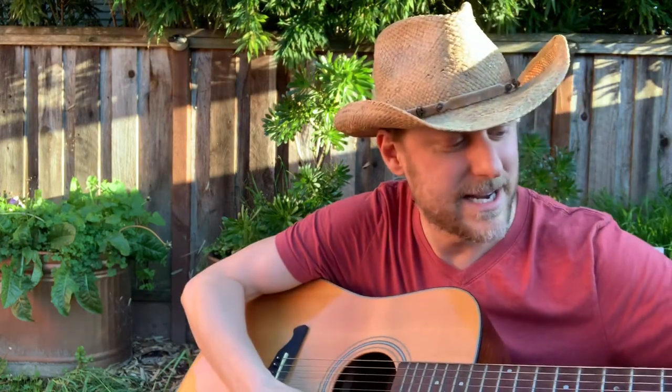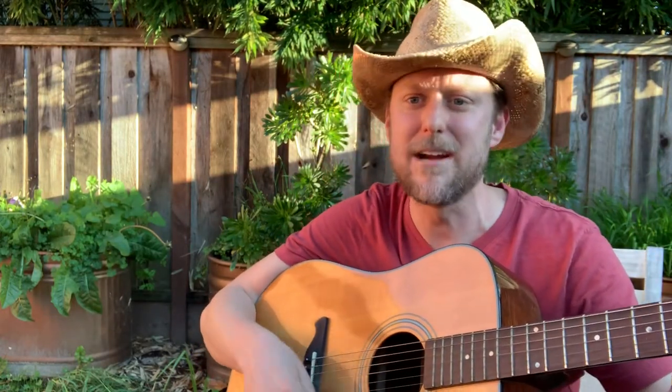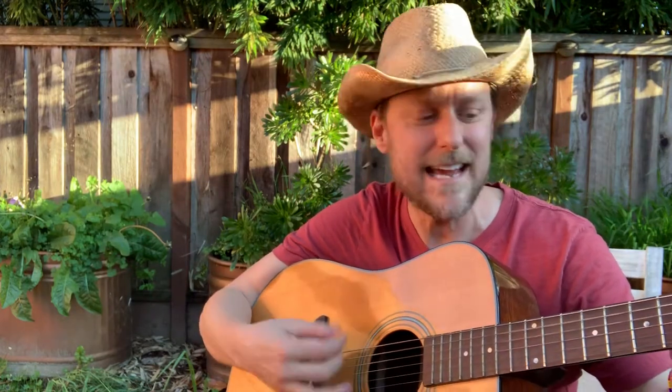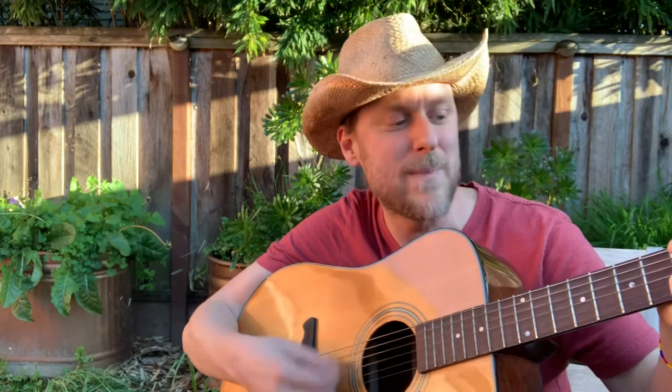I have one more song, boys and girls, I want to sing. I think you might know it. One, two, three, four. Old MacDonald had a farm, E-I-E-I-O. And on his farm he had a cow, E-I-E-I-O. With a moo moo here and a moo moo there, here a moo, there a moo, everywhere a moo moo. Old MacDonald had a farm, E-I-E-I-O. And on his farm he had a pig, E-I-E-I-O, with an oink oink here and an oink oink there, here an oink, there an oink, everywhere an oink oink. Old MacDonald had a farm, E-I-E-I-O.